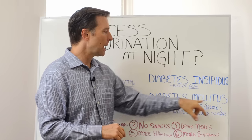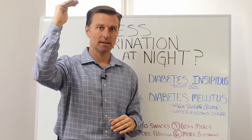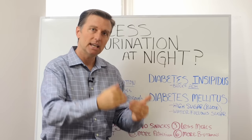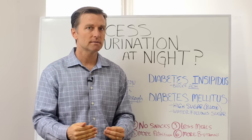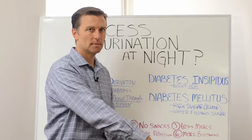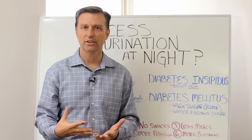There's another condition called diabetes mellitus — a different situation. That's high sugar in the blood. What happens is it spills over into the kidney and into your urine. And wherever the sugar goes, the water goes. So water follows sugar. You're going to pee more with this because you're going to have more sugar in the urine.